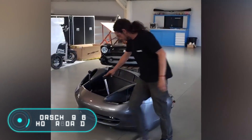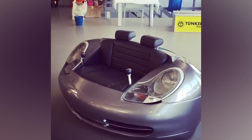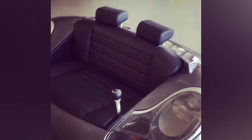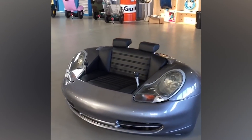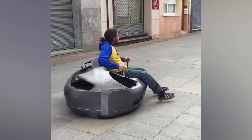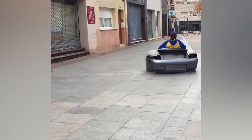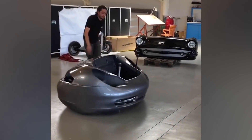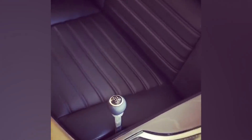The Porsche 996 Hoverboard: the Bell and Bell Studio based in Barcelona is working on the creation of a hoverboard based on the Porsche 996. This company creates custom vehicles and furniture from unusual materials. The Porsche 996 Hoverboard is a unique vehicle assembled completely by hand — a real car was used as the basis for its manufacture.